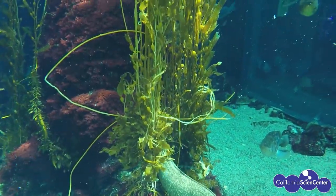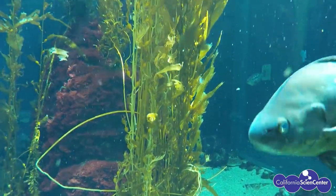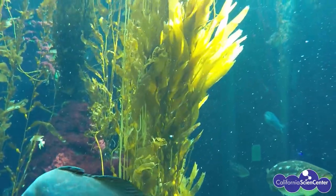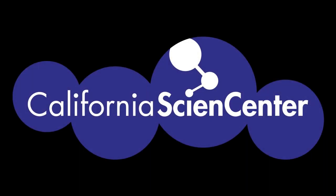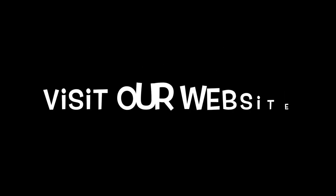That's it, scientists! I hope you're feeling a little bit less stuck at home and you enjoyed this episode of Stuck at Home Science. See you soon! Be sure to visit our website Monday through Friday at 10am for more Stuck at Home Science activities.